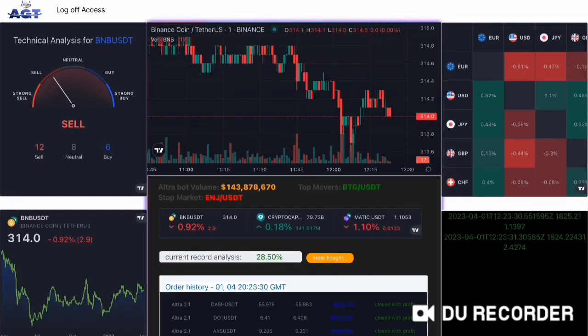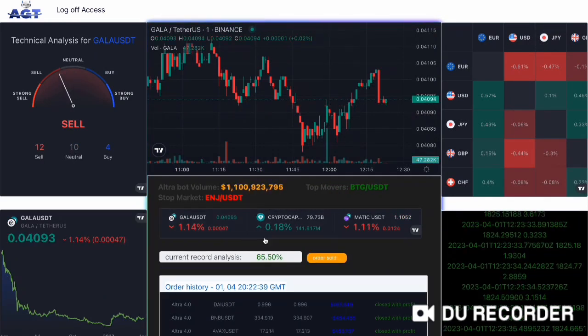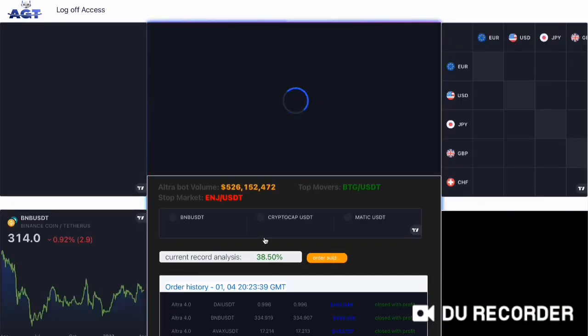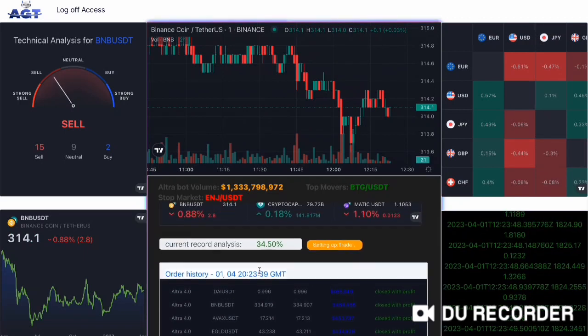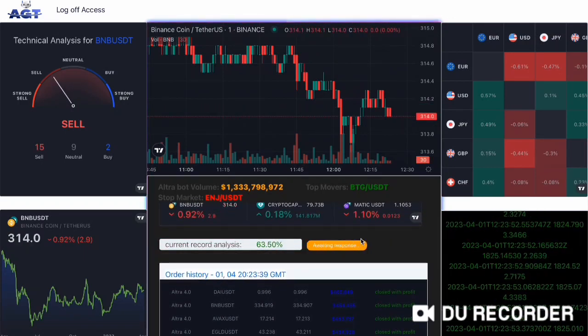Moving on to Ultra version 4.1. This board is a more advanced version of its predecessor, offering even faster execution speeds and the ability to handle even higher volumes of trades. You can check the volume and the speed — how fast the board is executing the trades.